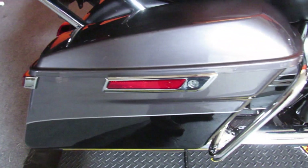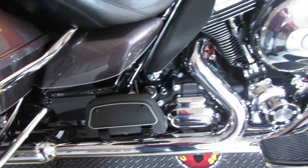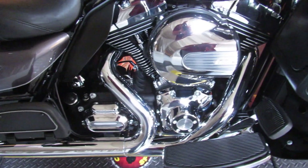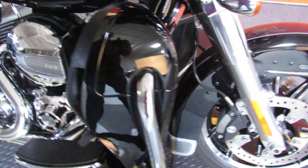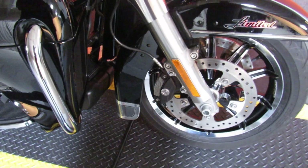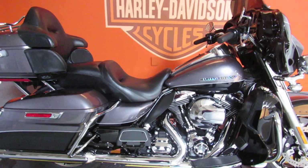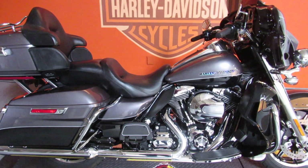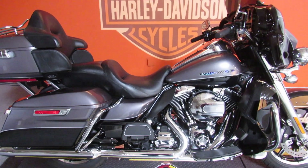It's a '14 model, the first year of Project Rushmore — 103 inch motor, 6 speed transmission. All the whiz bang features we've come to know and love with the Limited model: 6.5 inch Boom! GPS, the ability to play your music through four speakers. Come on out and test ride this silver and black beauty today.